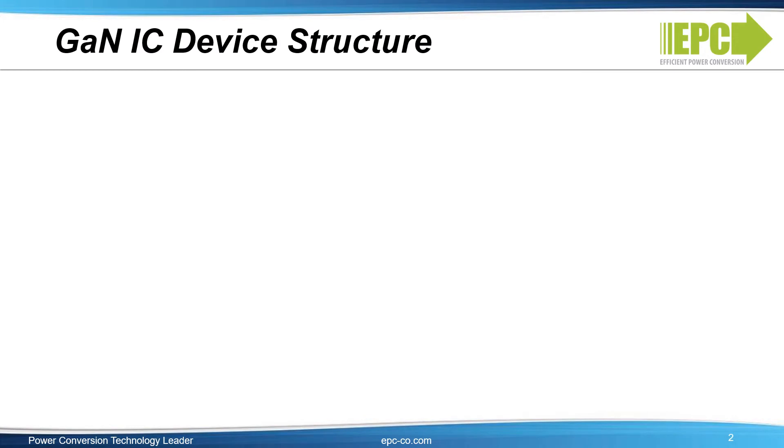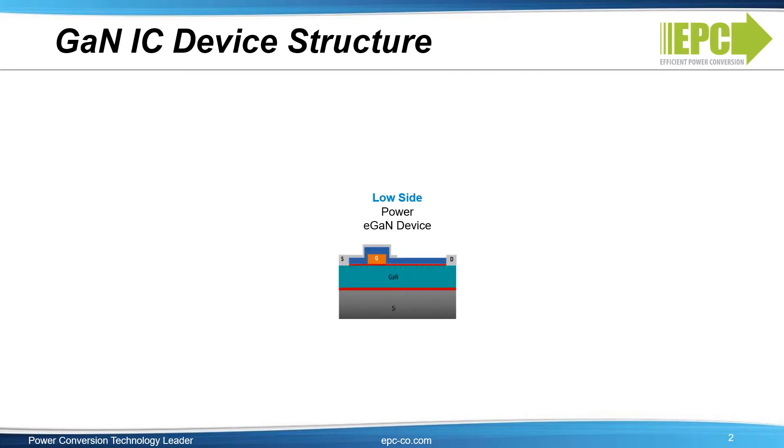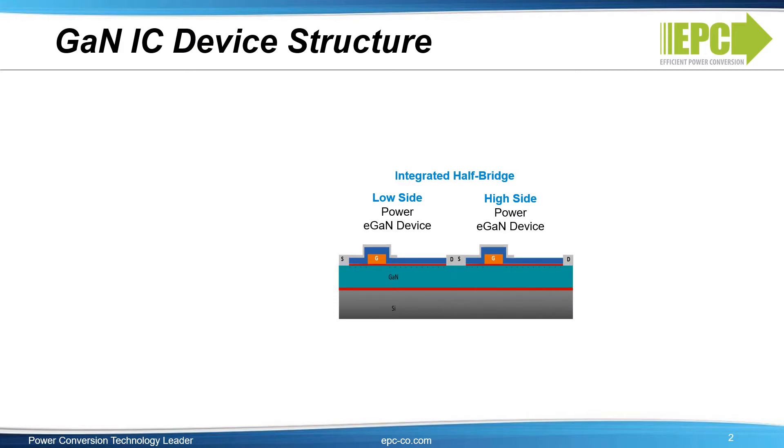As background, let's first talk about the GaN integration journey, starting with the discrete lateral eGaN device. EPC quickly moved on to higher levels of integration. In 2014, we introduced a family of integrated devices with multiple FETs on one chip, which became the starting point for the journey towards a power system on a chip. The trend was expanded with the introduction of the 2107 and 2108, which integrated half-bridges with integrated synchronous bootstrap circuits.